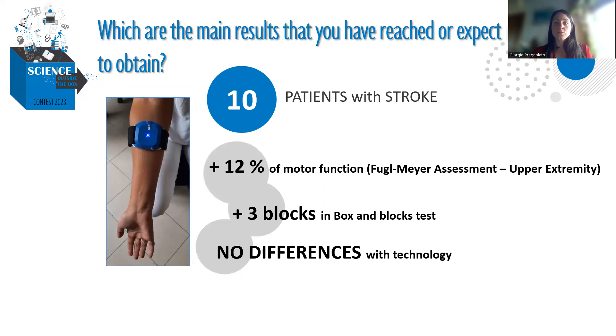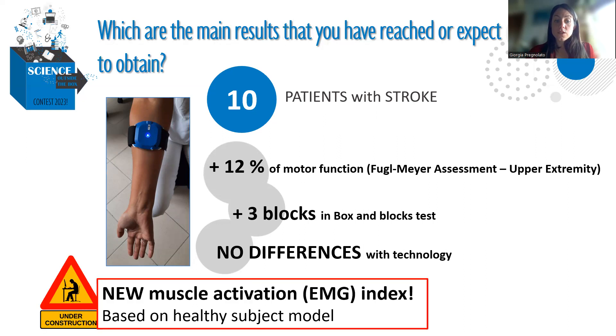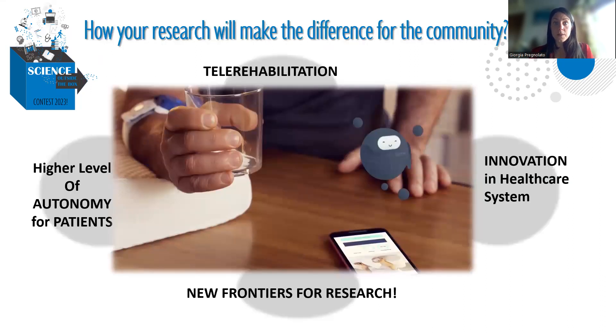For the future, we are now working on developing indices based on muscle activation, to compare healthy subjects' muscle activation to that of stroke patients. In this way, we can have more indices about motor function and motor recovery for physiotherapists and for rehabilitation.